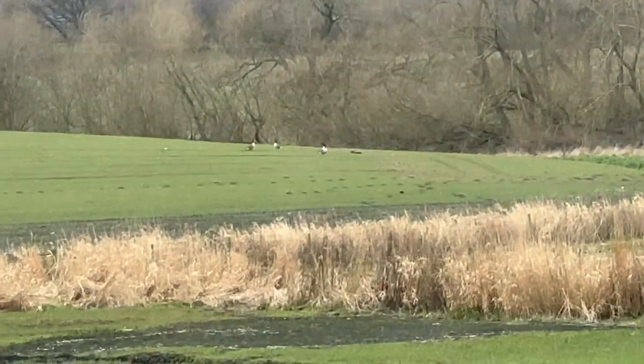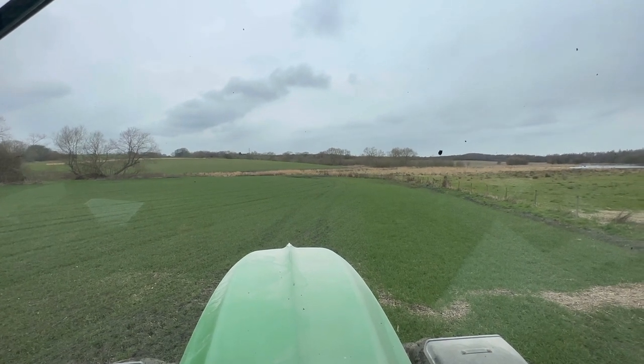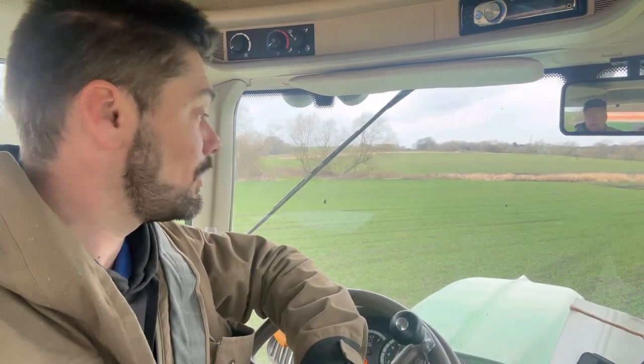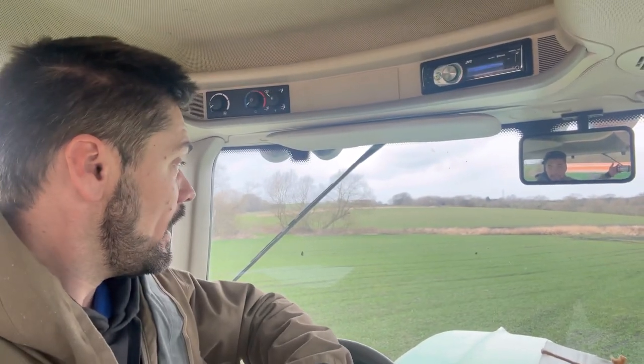Another problem down here - the geese. They're on the neighbour's field at the minute but they don't know no boundaries, and they'll be on here I'm sure. It looks like they've already been on in different parts. It's all used to be farmland and it's turned into the RSPB site, which is great for biodiversity. We work really closely with the RSPB grazing the cattle on there. But it also brings pests like the Canadian geese. I think we need to get more control of them because the damage that they're doing to the food production system is massive for us.